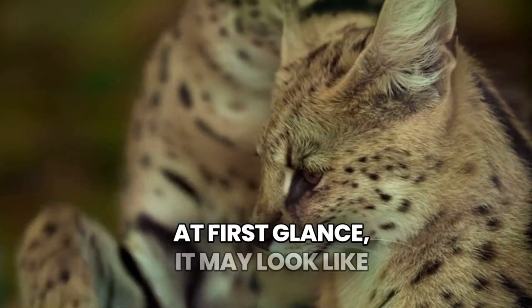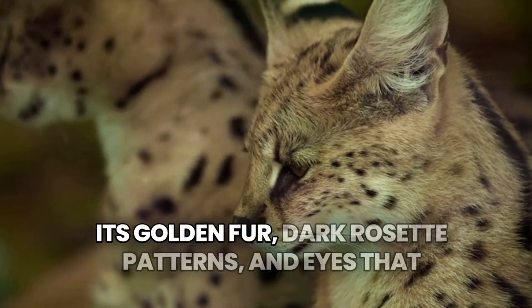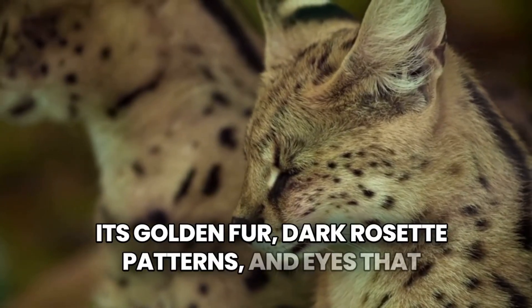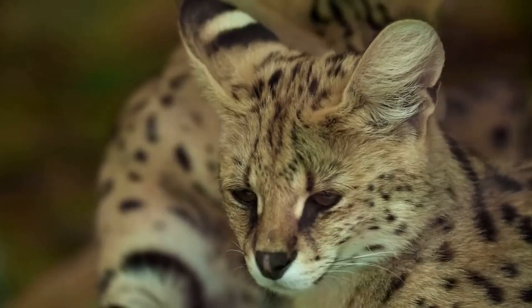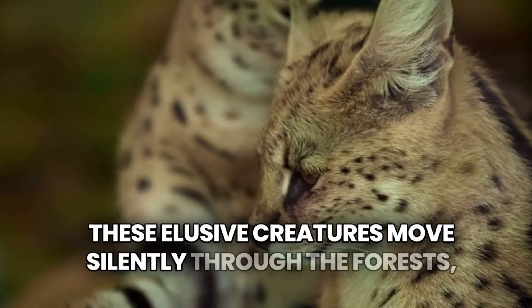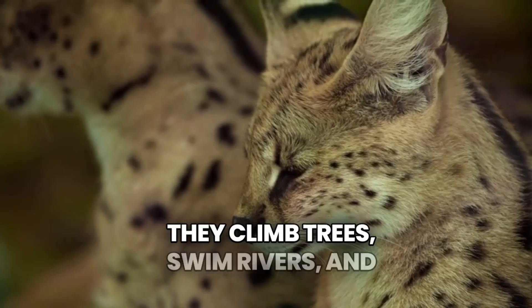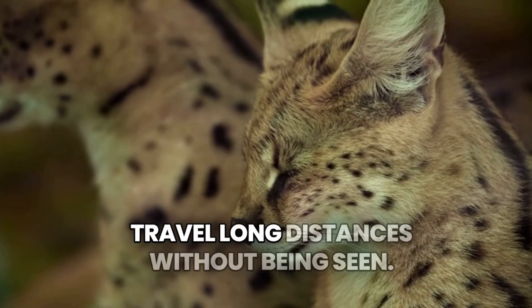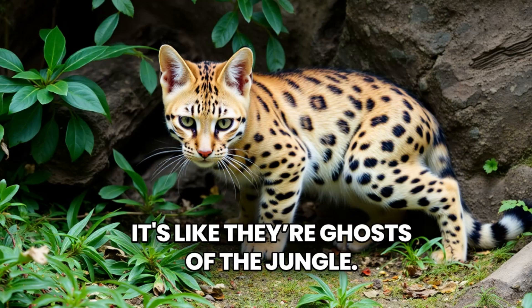At first glance, it may look like a house cat, but look closer. Its golden fur, dark rosette patterns, and eyes that shine like tiny lanterns at night are mesmerizing. These elusive creatures move silently through the forests, hunting at night and resting during the day. They climb trees, swim rivers, and travel long distances without being seen. It's like they're ghosts of the jungle.